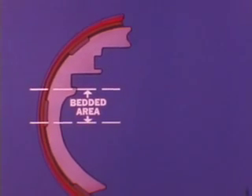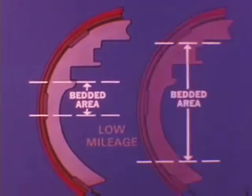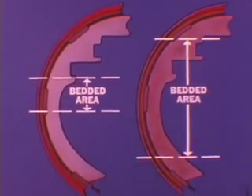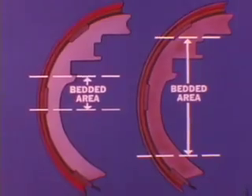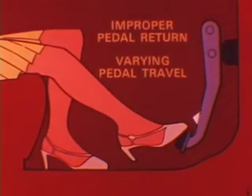Another cause of spongy brake feel is the incomplete bedding of the brake shoe linings. This low mileage condition usually clears up as the linings wear in and make full contact with the drum surface. Other problems, such as varying pedal travel due to loose wheel bearings and improper pedal return caused by improperly assembled linkage, are covered in your reference book.